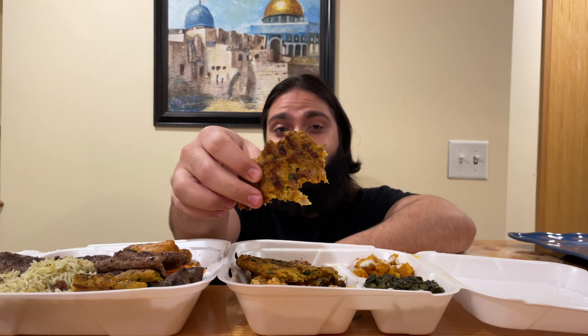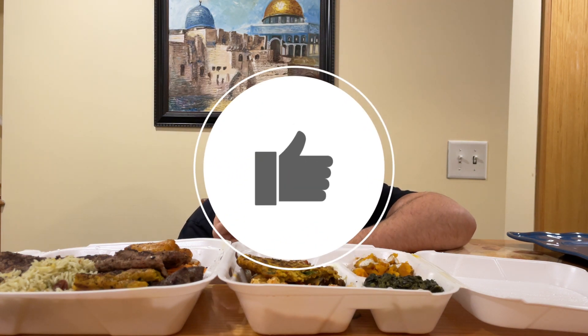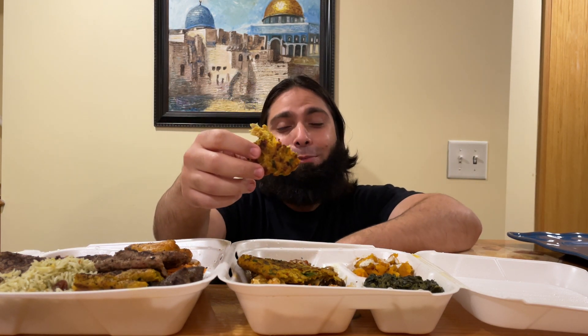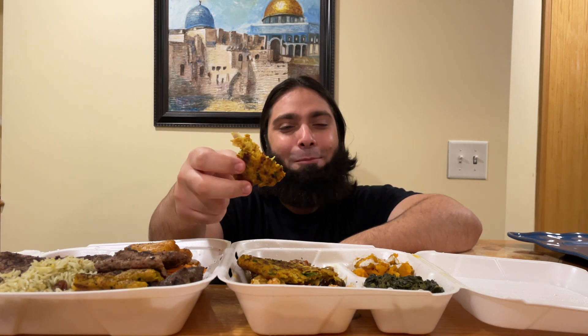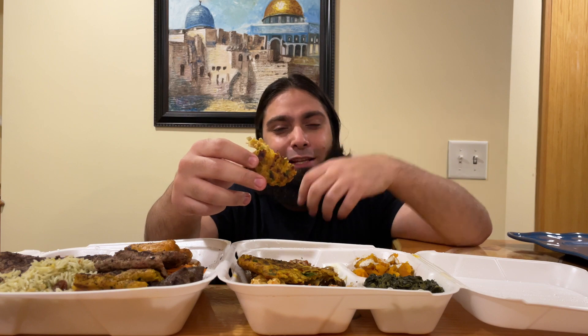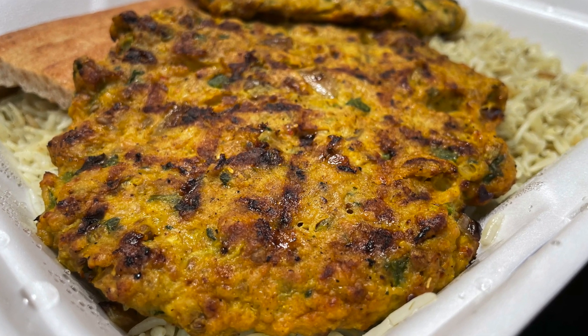First bite — for our brothers and sisters in Afghanistan. Bismillah. Alhamdulillah! Afghan Kebab is starting off the right way. Juicy, flavorful — this is honestly one of the best chapli kebabs. It tastes like homemade chapli kebab; one of my very good friends whose mom would make me chapli kebab all the time — may Allah bless her — this tastes like hers, similar in quality and texture. A really really nice chapli kebab — already a must try.